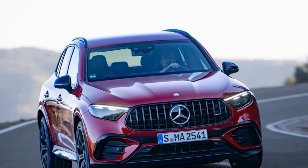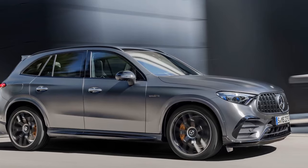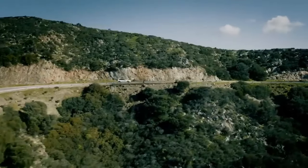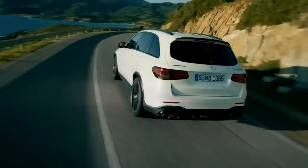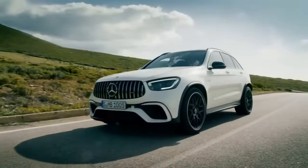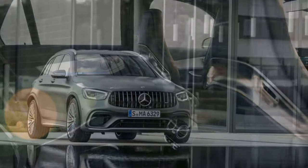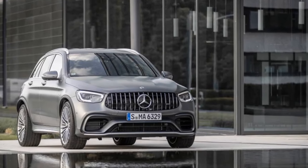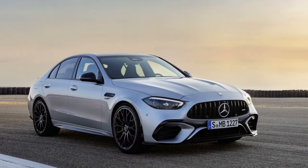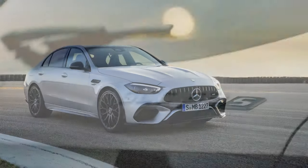3. Transmission and drivetrain: The SUV features a 9-speed AMG Speedshift transmission, ensuring smooth and precise gear shifts. The AMG Performance 4MATIC+ all-wheel drive system effectively distributes power to all four wheels, enhancing traction and stability in various driving conditions. 4. Handling and chassis: The AMG Ride Control plus air suspension is adjustable, allowing drivers to fine-tune suspension settings to their preferences. The vehicle's rear-wheel steering system improves agility and stability, especially during cornering and lane changes.